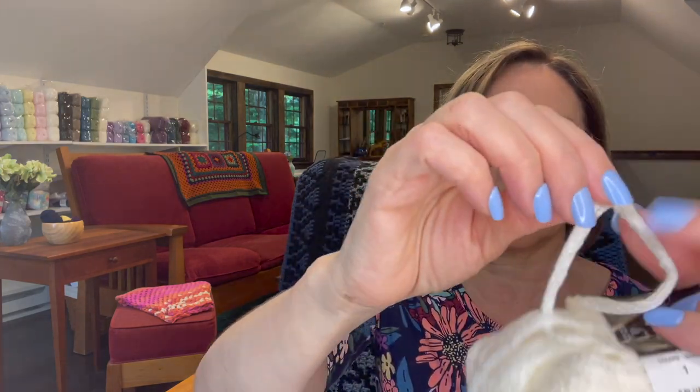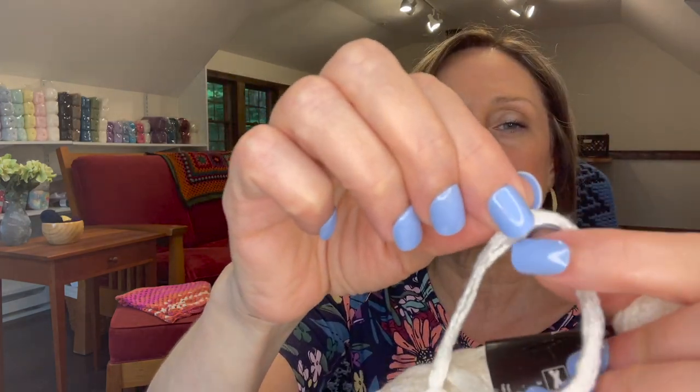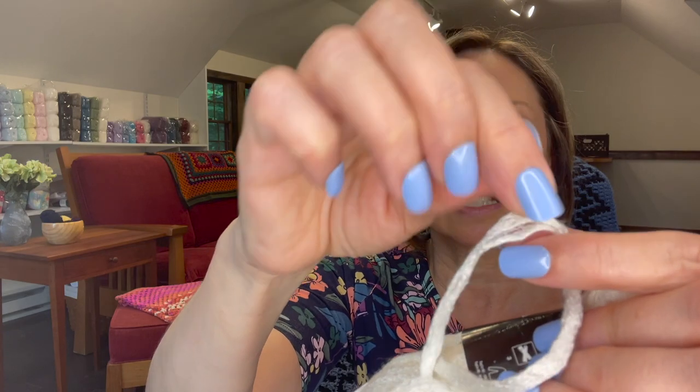Then this is very interesting — it's 10 skeins of, this is so soft, Filatura di Crosa Minimoda. It's from Italy, 100% acrylic, and it's like a netting. So that could be really interesting to do projects with. Each skein is a three weight, 50 grams per skein, 34 meters per skein or 37 yards. And there are 10 skeins here, so you could make something nice out of that. Nice and soft and squishy.